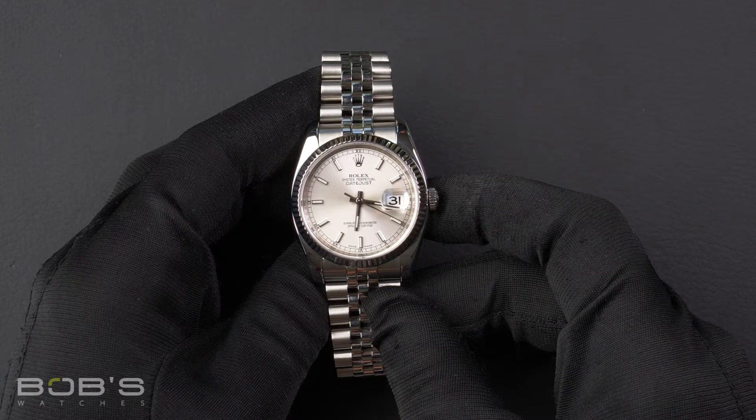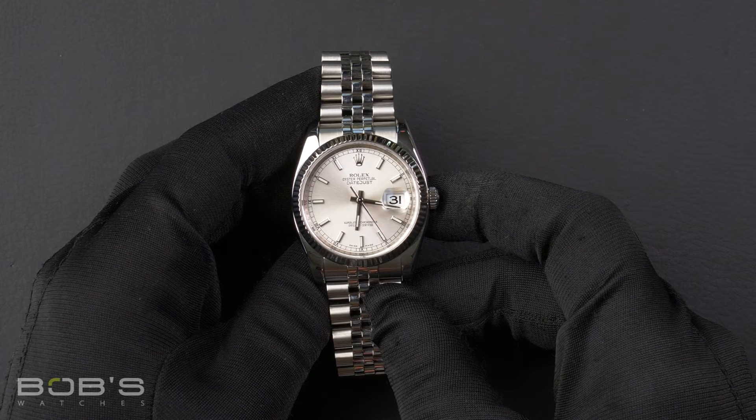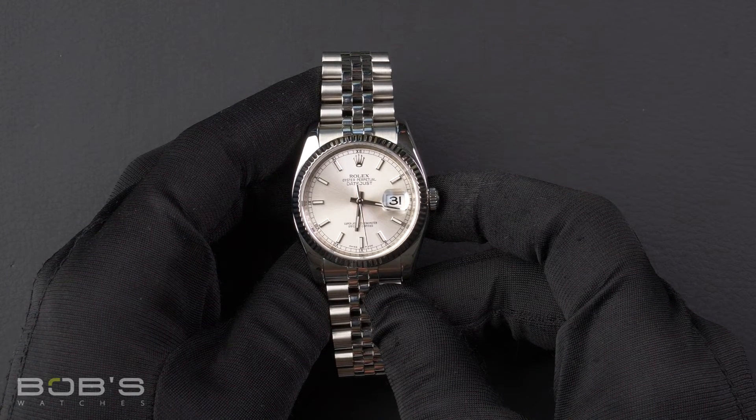This Datejust comes with a Rolex box, booklets, wallet, polishing cloth, paint tag, a Rolex service card, and a Rolex warranty card.